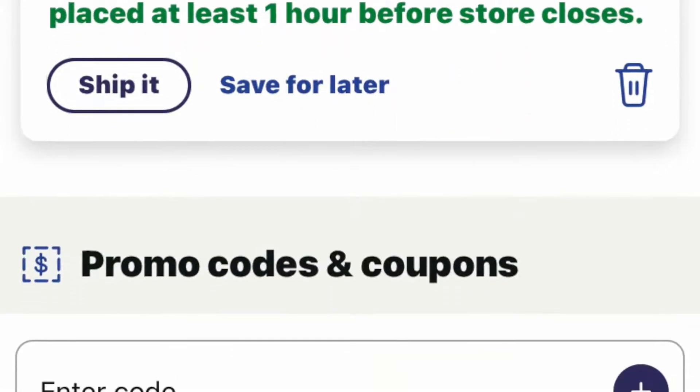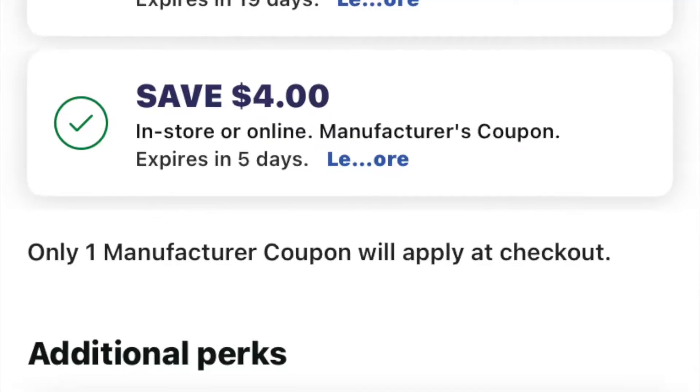There was a deal for Colgate toothpaste — $4 each. There was a coupon on the Walgreens app: buy two and get $4 off. So you're buying two and paying the price of one. What made this deal even sweeter was that they were giving out a cash reward — if you bought two, you got $4 in rewards back. So I practically got two of these for free.